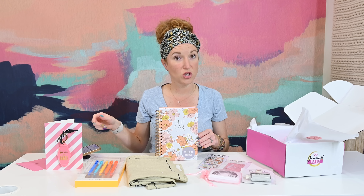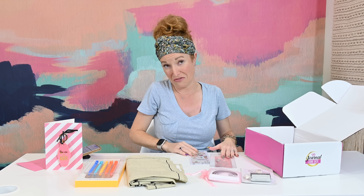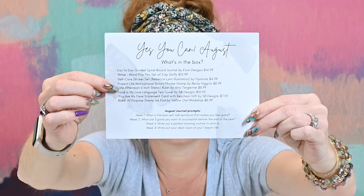There are a lot of pages in here. Love this. So the Journal Junk Box is $44 and I have a great coupon code. This makes a good gift - this box is easily shared whether you have littles or bigs. It also includes August journal prompts: each week has a question you can ask yourself, like week one - 'what is the best self-talk sentence that makes you feel good?' It itemizes value and savings, gives you mantras, and tips if you're unsure what to track. Great box.